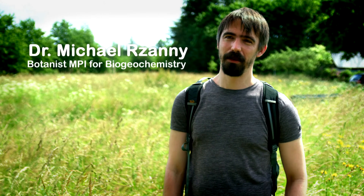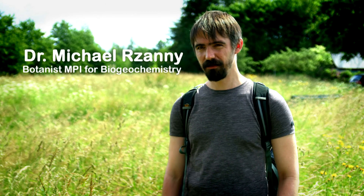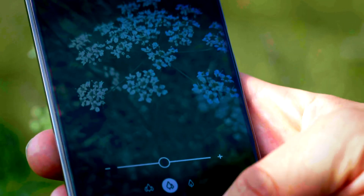Flora incognita is developed for all kinds of people, both young and old. It can be operated very intuitively. It doesn't require any special skills, but you'll be amazed at how quickly you can identify a plant.